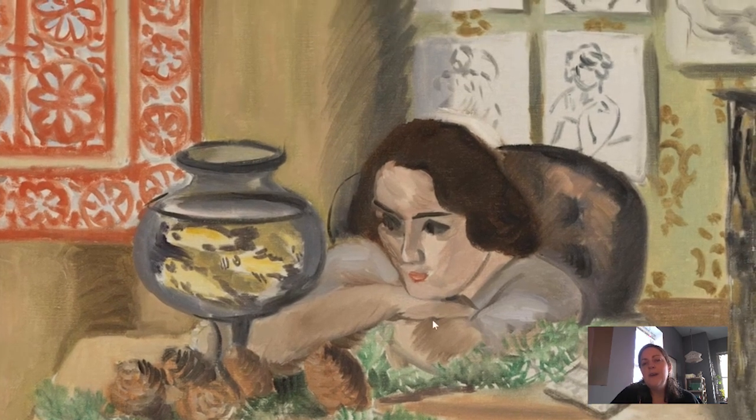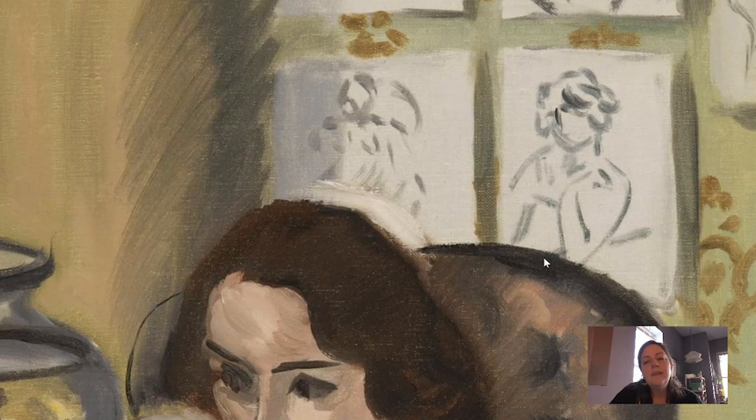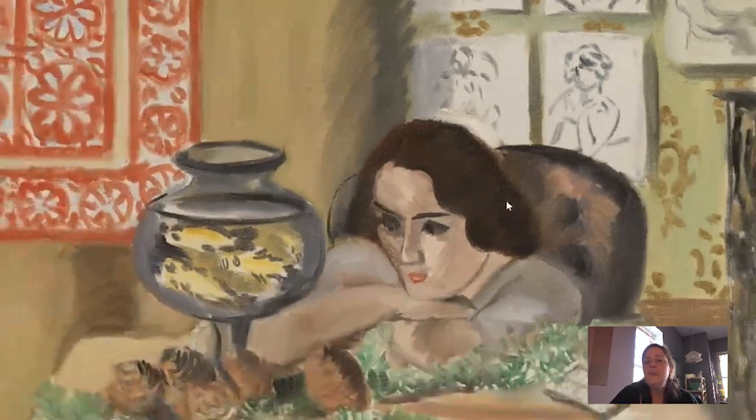We see this quickness in the brushwork juxtaposed with the remarkable stillness and intensity of the gaze of the sitter. This quickness is also evoked by the inclusion of these white rectangles in the background. Those white rectangles are little sketches, little drawings. Matisse loves to include his own paintings or works of art within his works, but here he hasn't included finished paintings — instead he has included these sketches, these drawings, which is an interesting juxtaposition of a quick, hasty sketch within this finished oil painting.